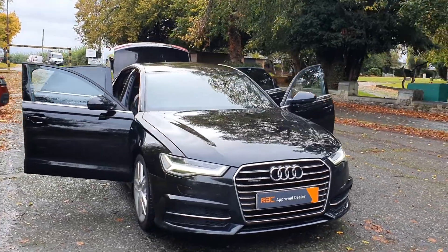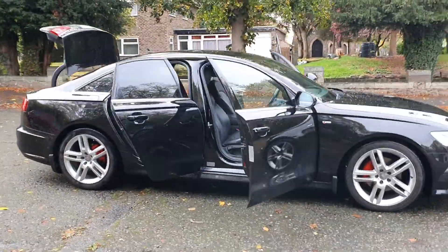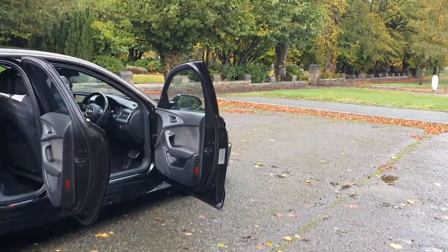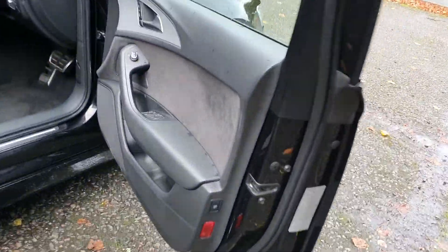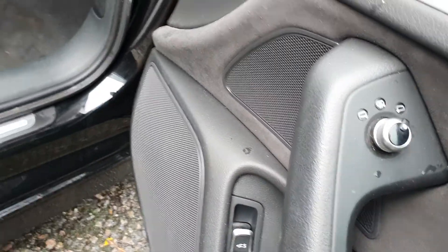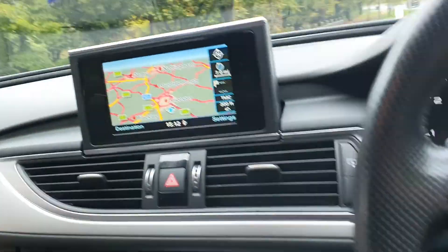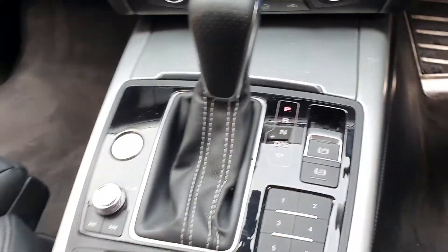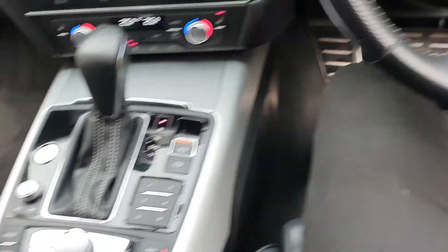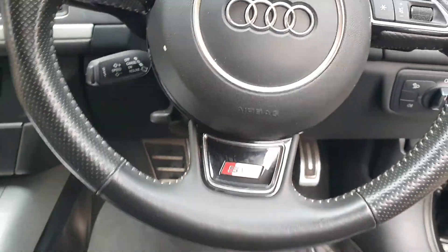2 litre diesel. Nice with the silver — I think they're about 19s, I'll have a quick look. Electric windows, mirrors, heated mirrors, boot release as well, full leather interior with the S-line interior. You've got a sat-nav, automatic gearbox, stop-start, cruise control, it's got the hands-free — it's got everything with the S-line.